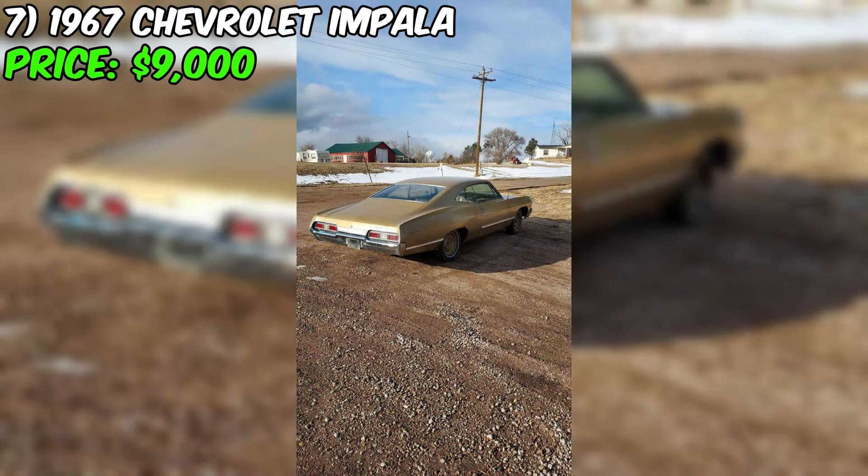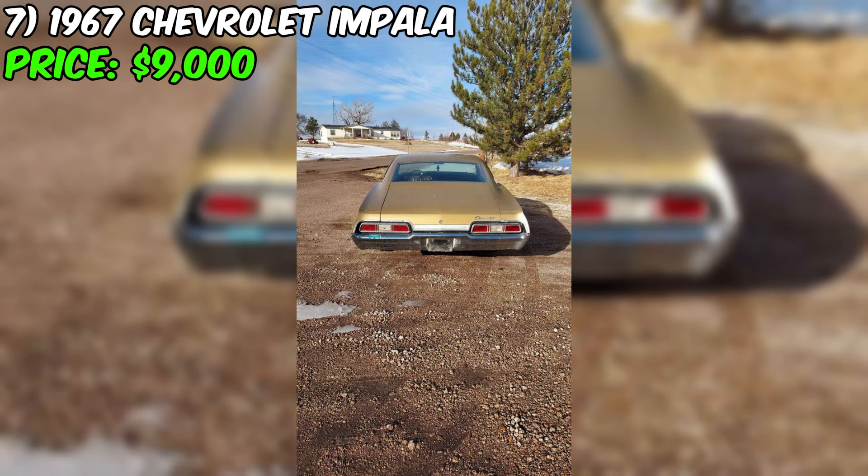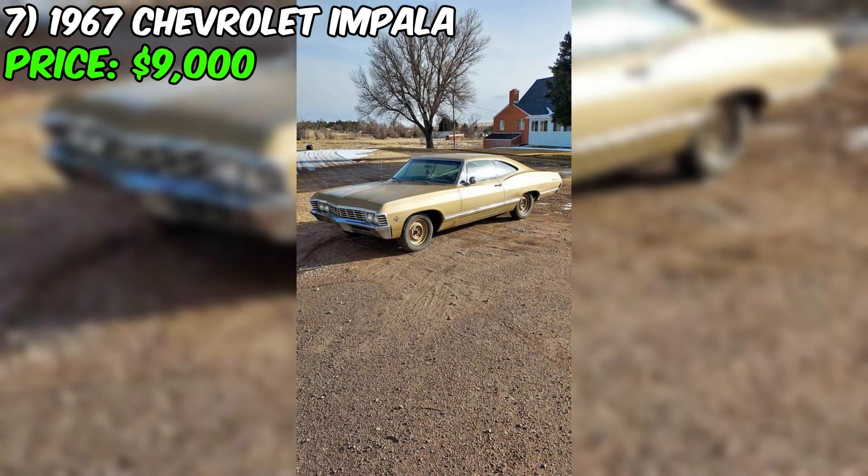Check out this stunning 1967 Chevrolet Impala, a true classic that has been driven with care for 100,000 miles. This beauty is currently up for sale at an unbeatable price of $9,000. Under the hood, you'll find a 327 engine with camel hump heads that are completely stock. The factory four-barrel carburetor has been rebuilt, ensuring that this car runs smoothly and efficiently. The M20 Muncie four-speed manual transmission is also original, providing a classic driving experience that enthusiasts will love.